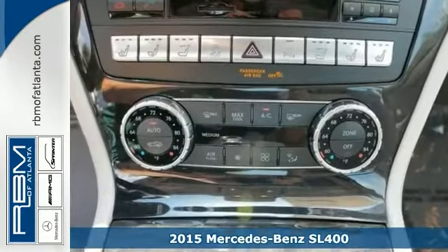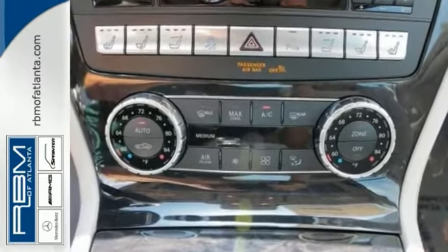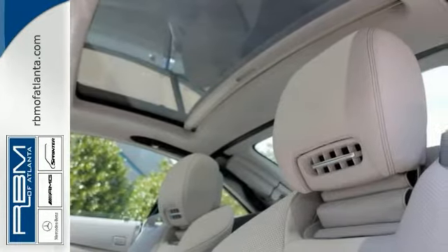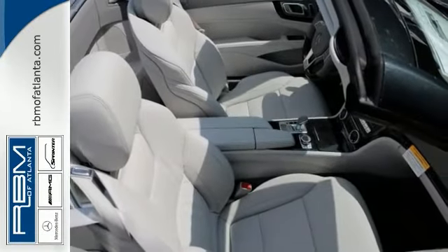Features include a folding hardtop, alloy wheels and navigation. It also comes with premium seating and a premium sound system. Perfect for you to ride in style.